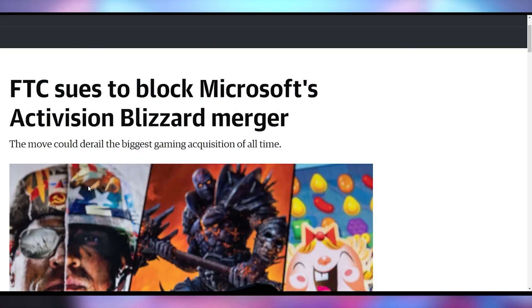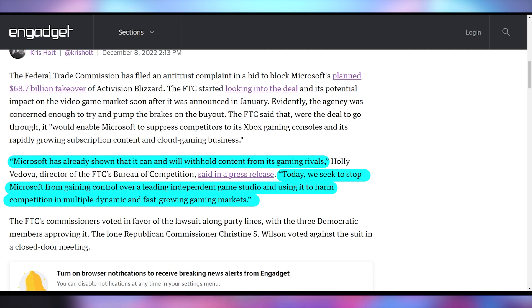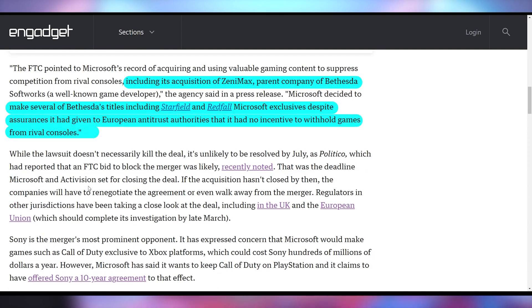An expensive situation right now is the Microsoft-Activision Blizzard acquisition. The FTC announced they are suing Microsoft to stop this merger, believing it will injure Microsoft's competitors. Sony has been vocally opposed to this deal, despite Microsoft's public assurances that they won't take Call of Duty away from Sony. The FTC says Microsoft has already shown it can and will withhold content from gaming rivals, citing the ZeniMax/Bethesda acquisition and the announcement that games like Starfield and The Elder Scrolls 6 will be Microsoft exclusives.